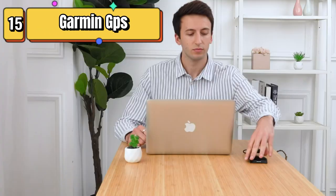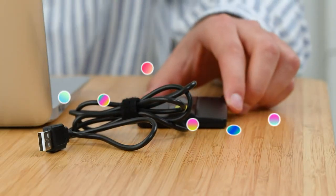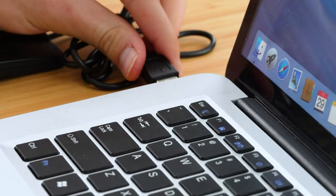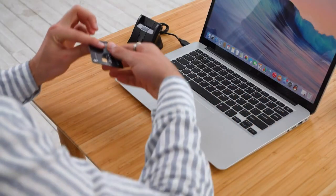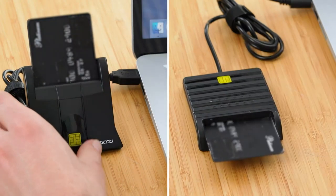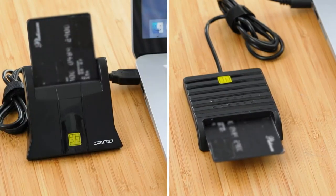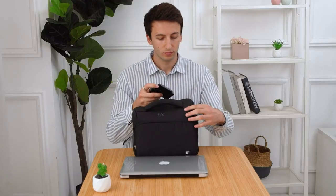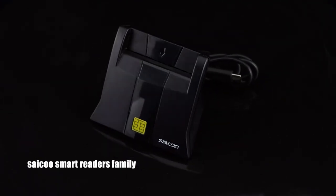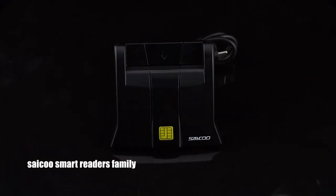Top 15 is a wrist-mounted GPS navigation device designed for outdoor enthusiasts and military personnel. It has upgraded multi-band GNSS technology, a high-resolution display, a built-in compass and altimeter, and can track up to 20 satellites simultaneously. The device has a battery life of up to 48 hours in GPS mode and is compatible with the Garmin Connect app. It is lightweight, compact, and offers reliable and accurate navigation in challenging environments.